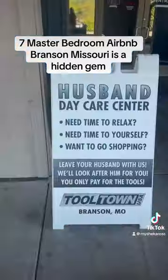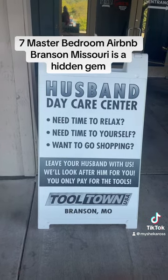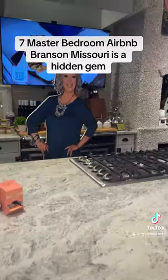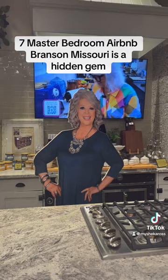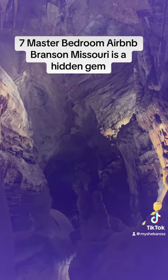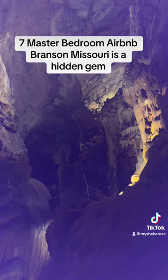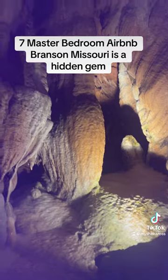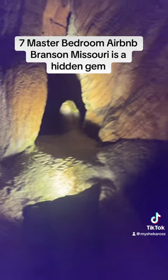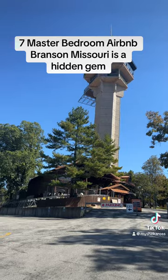For us, we went on a couple's trip. And you also had a husband daycare — I thought that was so funny. You have Paula Deen's, which is one of the options to eat at, and the food was absolutely amazing. You also had a guided cave tour — oh my goodness, it was just absolutely beautiful and amazing. It was my first time doing a cave tour, and we really enjoyed it.